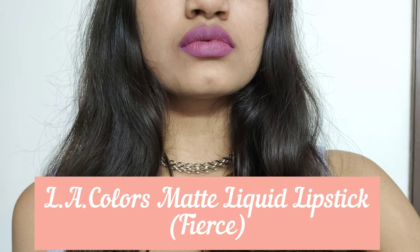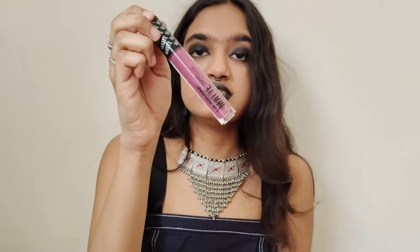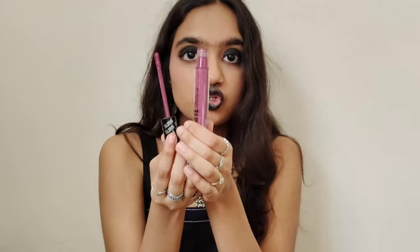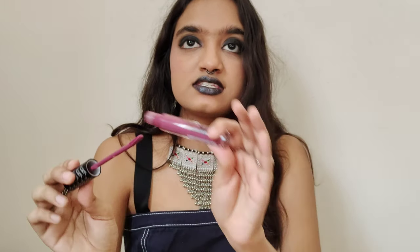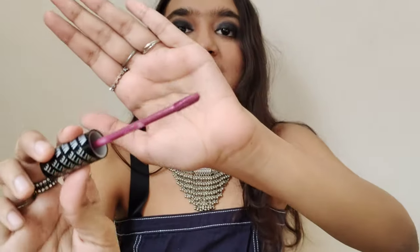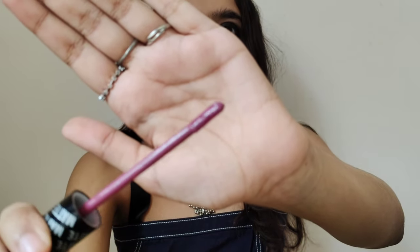The next lipstick is the LA Colors Matte Liquid Lip Color in the shade Fierce. First of all, this is around 100–200 bucks, and the volume you're getting for that price is absolutely insane. It's a huge lipstick bottle — when I first bought this I was like, oh my god, there's so much. This is kind of what the lipstick looks like — as you can see it's like a mauve.